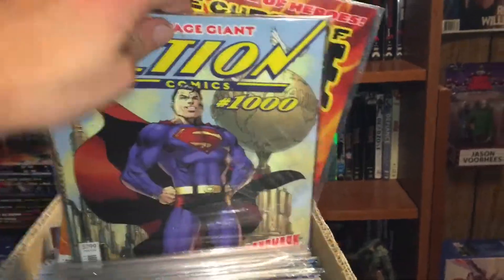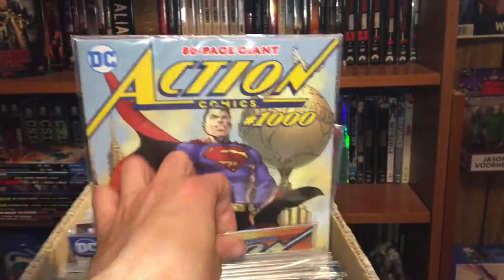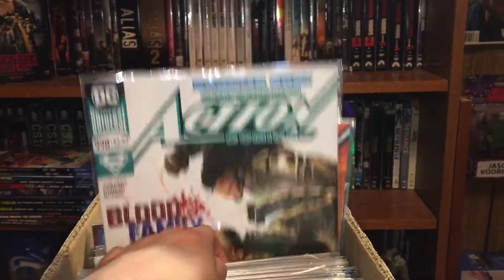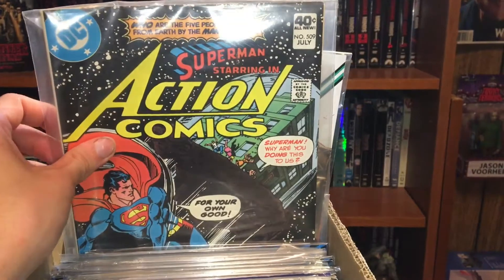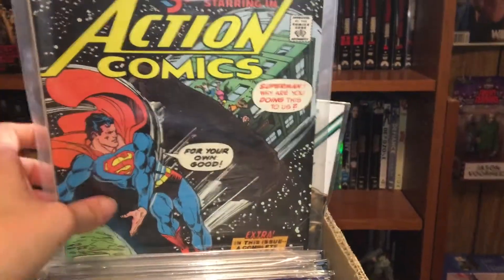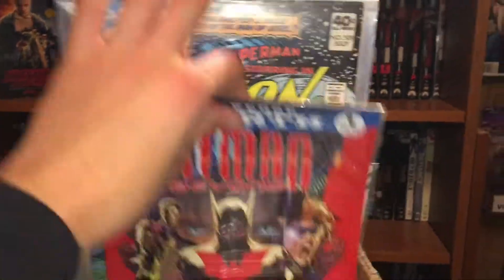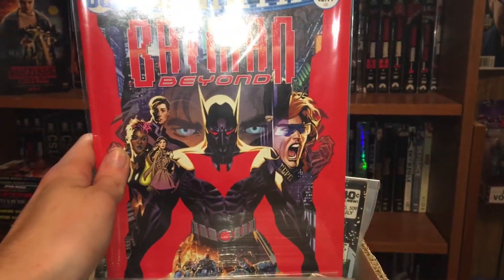Then we got Action Comics number 1000, then Action Comics 999, and then 998. Then I got an older one — number 509. Then we got Batman Beyond number one from DC Rebirth.